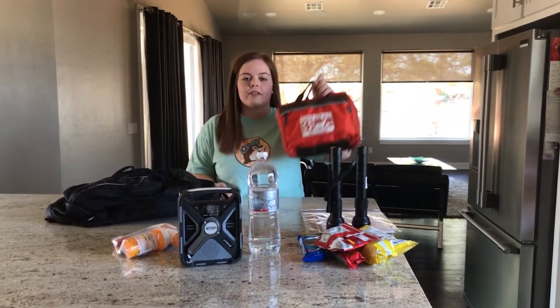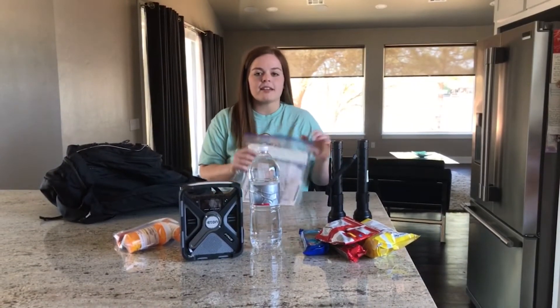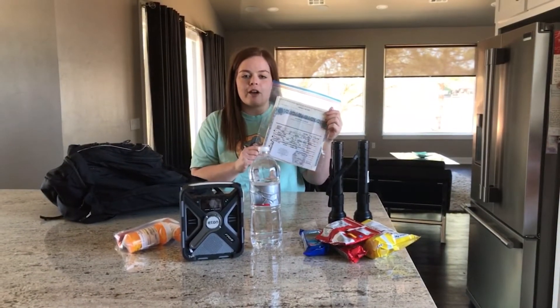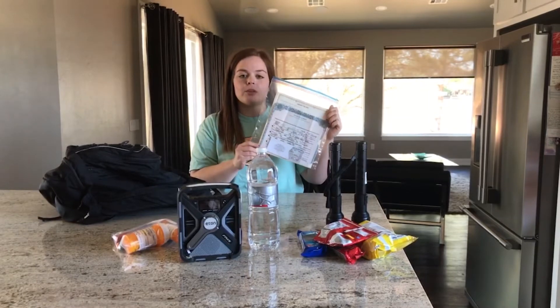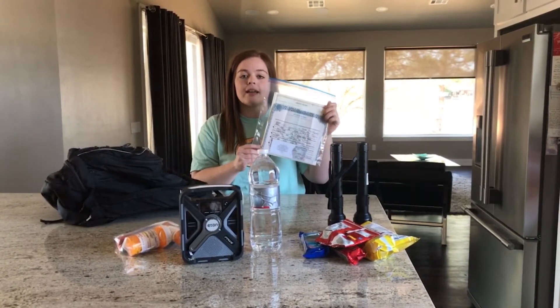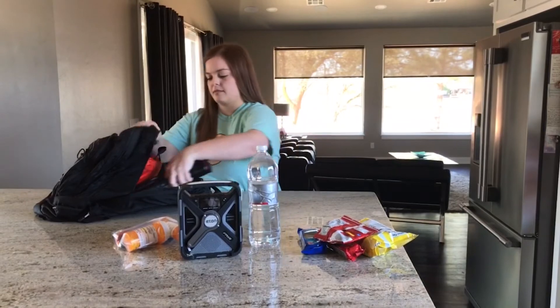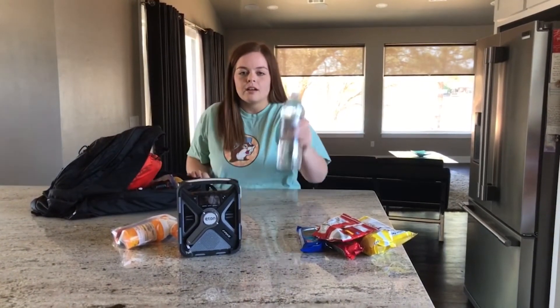The first thing that you want to have is a first aid kit. Next, make sure that if you don't have a fireproof safe, put all of your important documents for you and your family in a waterproof sealable bag and take them with you. You'll want to take flashlights as well, and a water bottle.